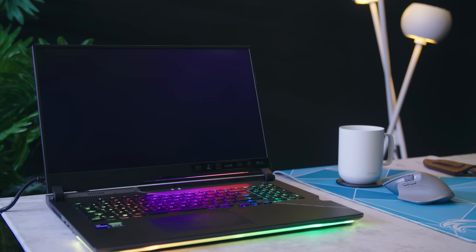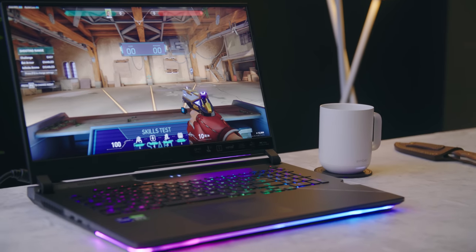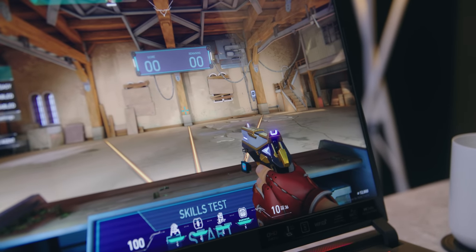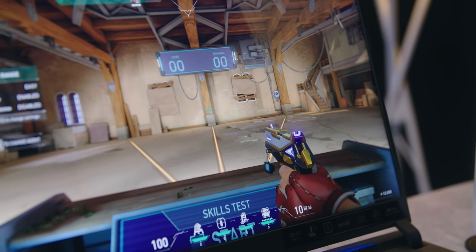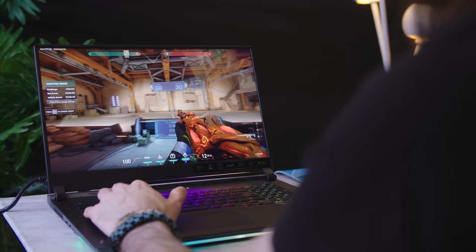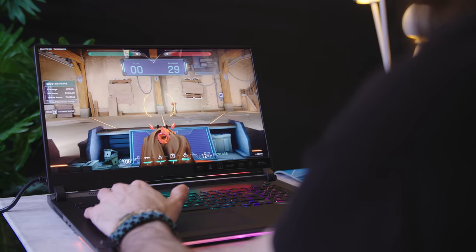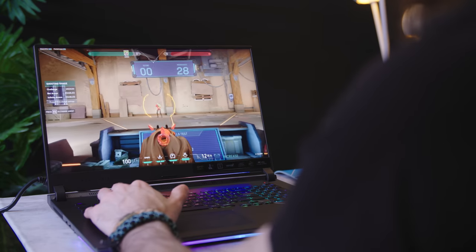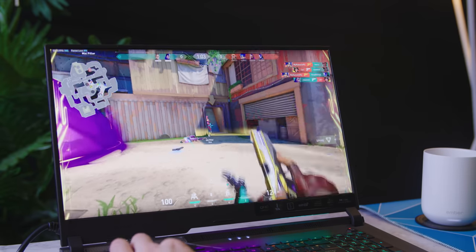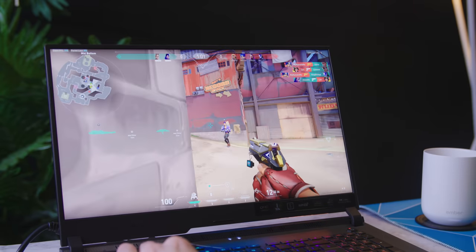This guy right here is an Asus ROG Strix Scar 17. It has a 3080 Ti in it, which is part of what's powering this big beautiful screen — a matte anti-glare 2560 by 1440. It also goes up to 240 Hertz, but the GPU can render higher frame rates than that. You can get 360 frames per second on an external display if you really wanted to, which as we all know is like the whole reason some people opt to play games on PC, especially competitive shooters.